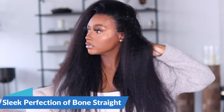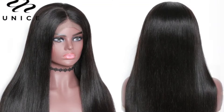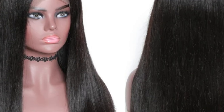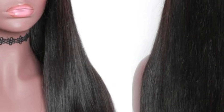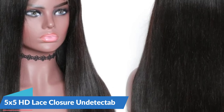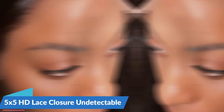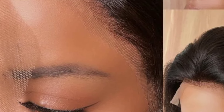Let's delve into the features that make this wig a must-have for those who desire elegance and convenience. The allure of Bone Straight Hair lies in its sleek and polished appearance. Unisee Hair's Bone Straight 5x5 HD Lace Closure Wig delivers a smooth and silky texture that adds a touch of glamour to any look. Embrace the versatility of straight hair, allowing you to effortlessly transition from casual to formal with grace. The 5x5 HD Lace Closure ensures an undetectable and natural hairline, seamlessly blending with the scalp and creating the illusion of hair growing directly from the roots.